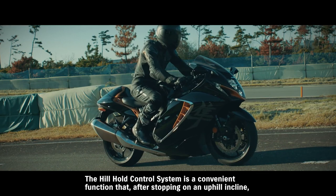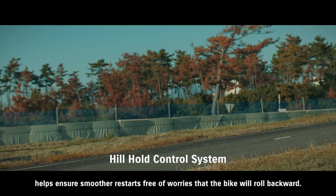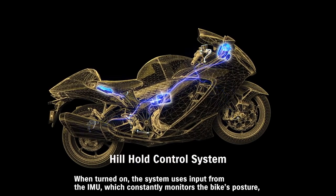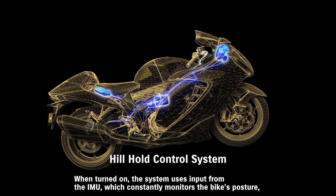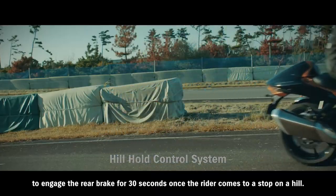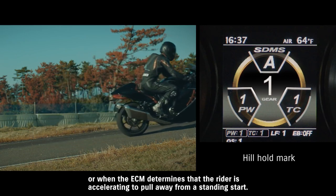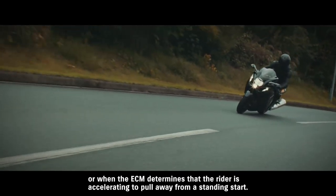The Hill Hold control system is a convenient function that, after stopping on an uphill incline, helps ensure smoother restarts free of worries that the bike will roll backward. When turned on, the system uses input from the IMU, which constantly monitors the bike's posture, to engage the rear brake for 30 seconds once the rider comes to a stop on a hill. It can be disengaged either by quickly squeezing the front brake lever twice, or when the ECM determines that the rider is accelerating to pull away from a standing start.